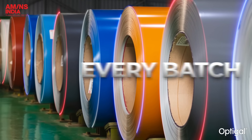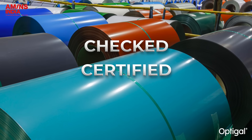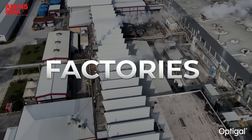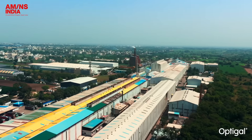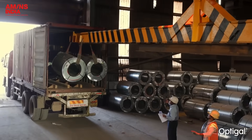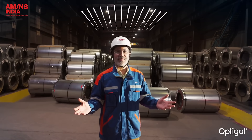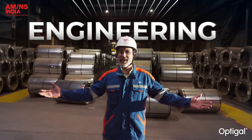Every batch, every variant — checked, certified, proven. Whether it's for homes, factories or mega warehouses, OptiGal delivers coatings that are tailored, verified and trusted. I came here looking for answers and I found engineering.